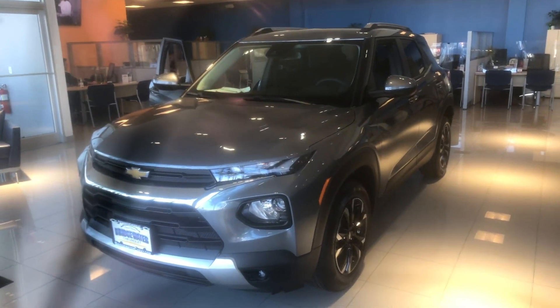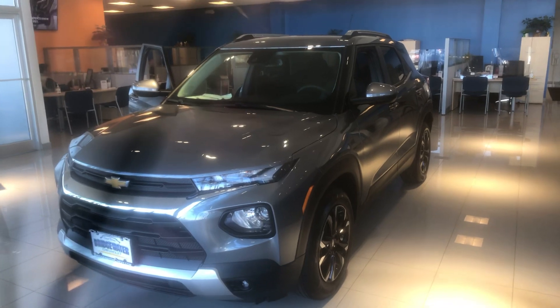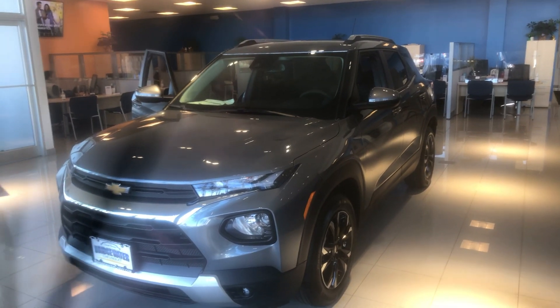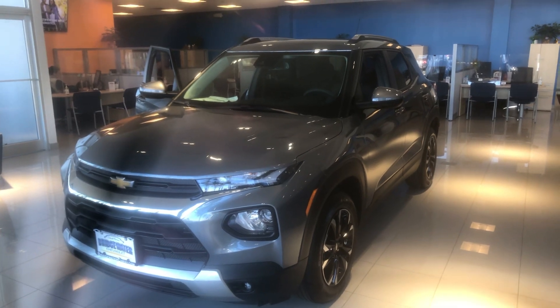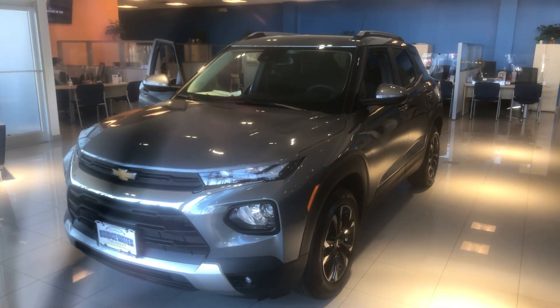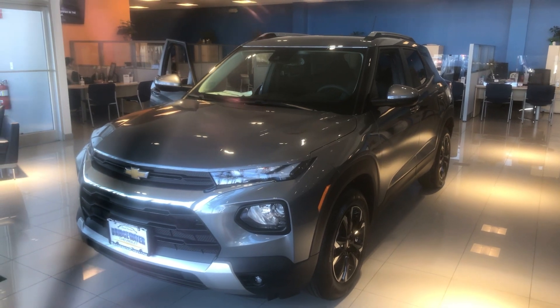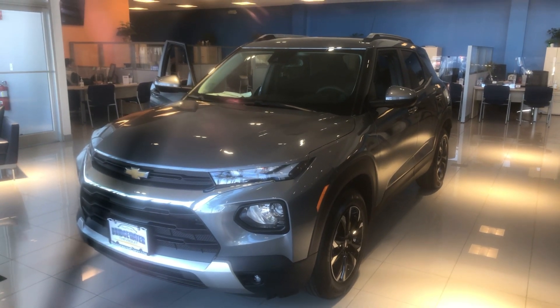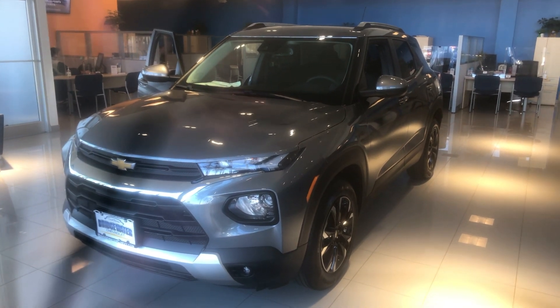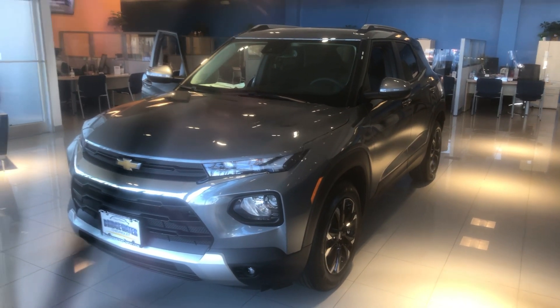Come down and take it for a drive before someone else decides to buy this. My direct number is 908-875-4096. This is Bobby with Bridgewater Chevy, located at 1548 US Highway 22 East in Bridgewater, New Jersey. We're here all day, but if you can't make it today, that's okay — give me a call and let me know when you can come in for a test drive. Can't wait to work with you, Colleen. See you soon.